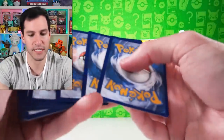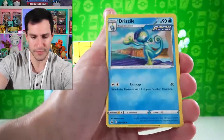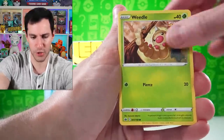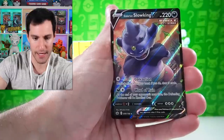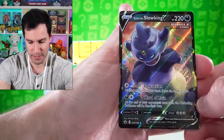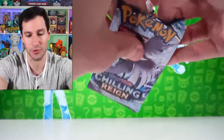I'm wanting to open up more Chilling Reign packs so we can get those alternate arts. Lightning energy — hopefully sooner than later: Quillfish, Weedle, Cleffa, Marill, Ralts, and Galarian Slowking — pulled this one before but it's just the regular ultra rare. We have had some pretty nice pulls in today's opening.